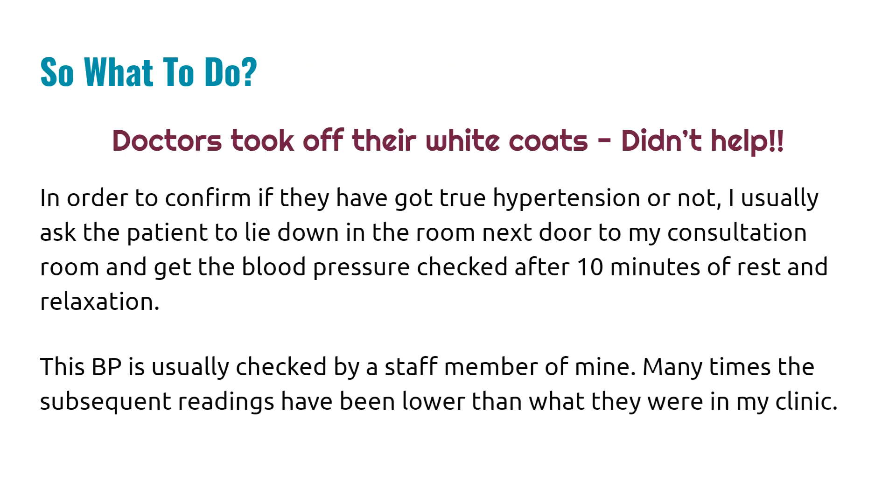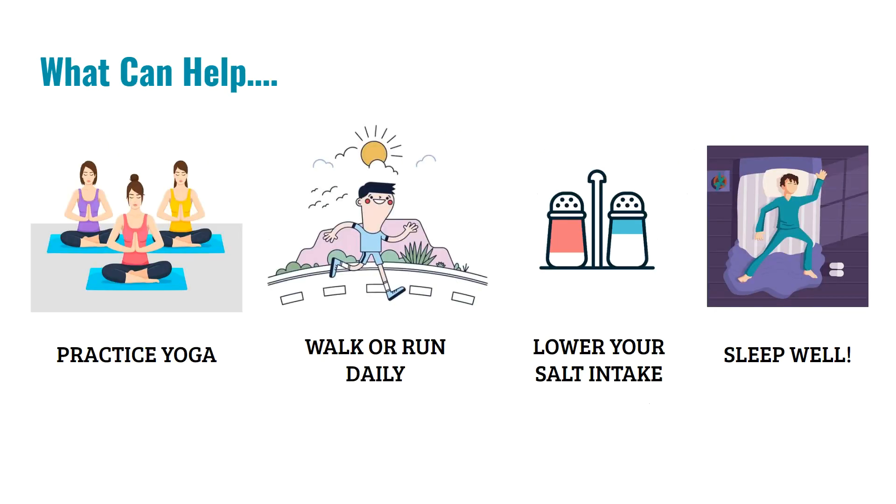So what to do if an individual has white coat hypertension? The first thing doctors did was take off their white coats, but that really didn't help. To confirm whether a patient has true hypertension, I usually ask the patient to lie down in the room next to my consultation room and get the blood pressure checked after 10 minutes of rest. I often ask a staff member rather than checking it myself, because patients tend to be less stressed with staff than with the doctor. From my experience, subsequent readings have been lower than when the patient was in the clinic room itself.